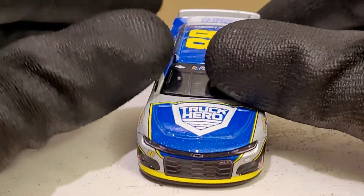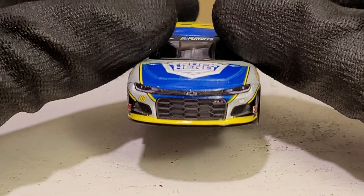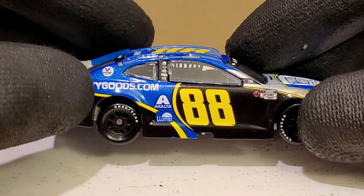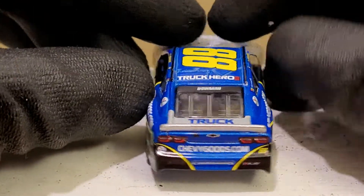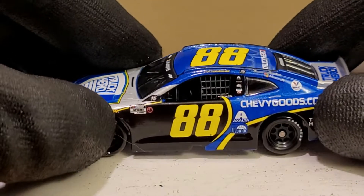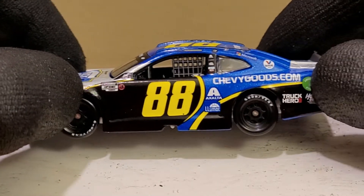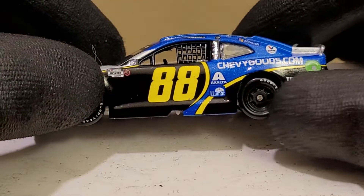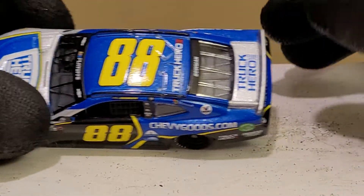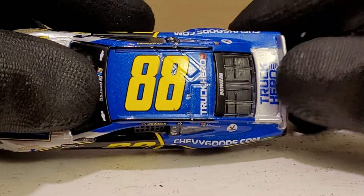You've got Dale Earnhardt, Richard Petty, and Jimmy Johnson — all three seven-time champions. I still have to review the Jimmy Johnson throwback car as well, but I had to review this one first because it's just beautiful. It's based off Jimmy Johnson's Lowe's scheme that he was undefeated in during 2006, 2007, and 2008. The blue on this thing is absolutely gorgeous, the yellow is nice and bright — a day-glow yellow — and this car actually has the playoff spoiler.